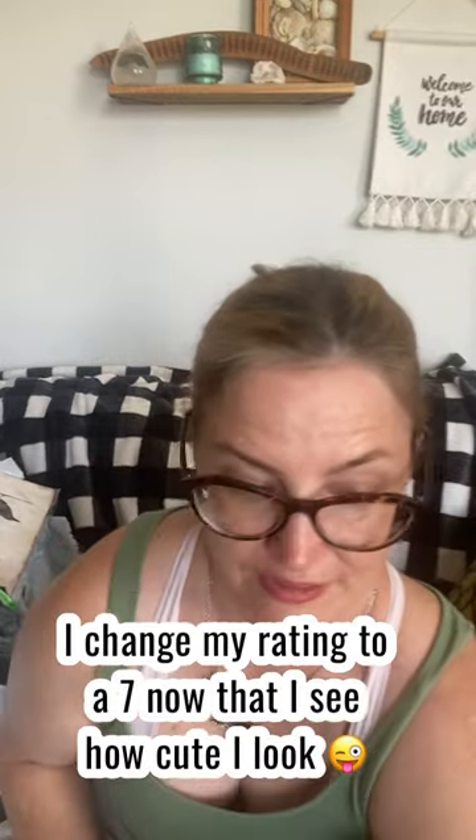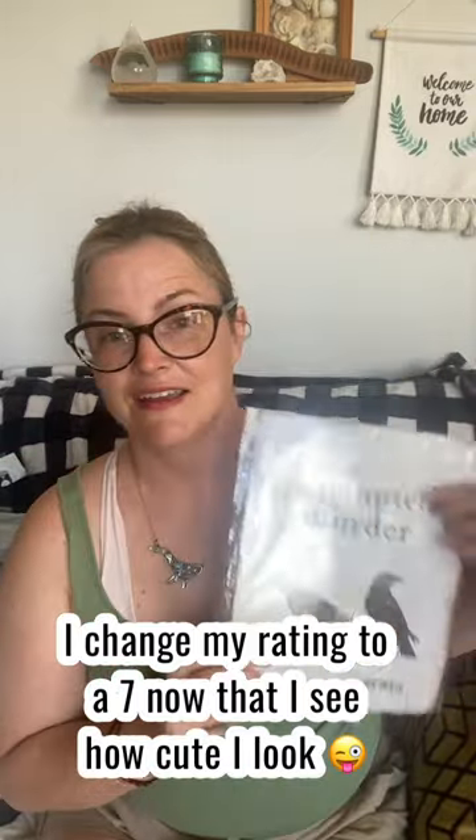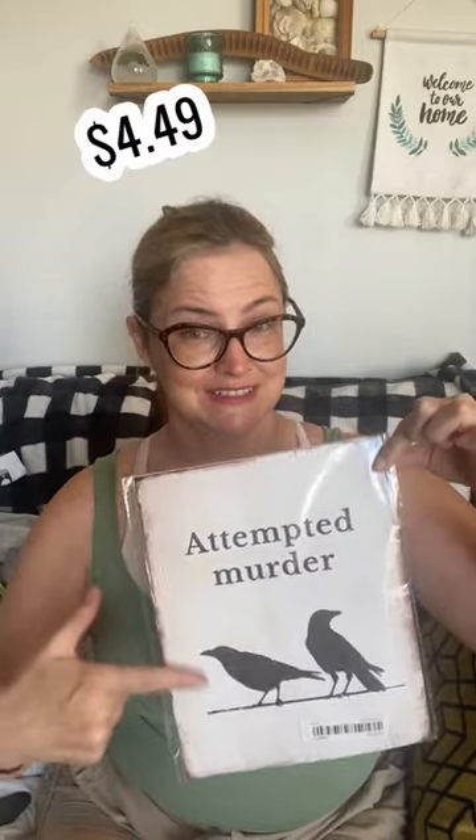So it's a cute hat, but in terms of the ponytail part of it, I'm not that into it. Out of 10, I would probably give this hat a five or a six. I don't know how many of you guys know what a group of crows is called, but it's a murder. So it's attempted, but it's not complete — I thought that was the funniest thing.